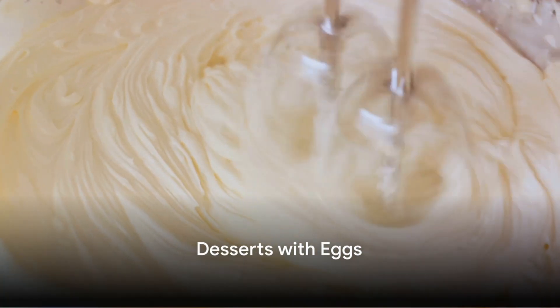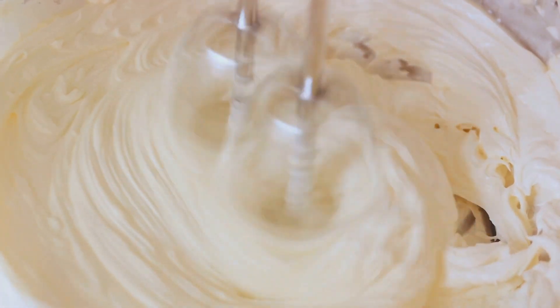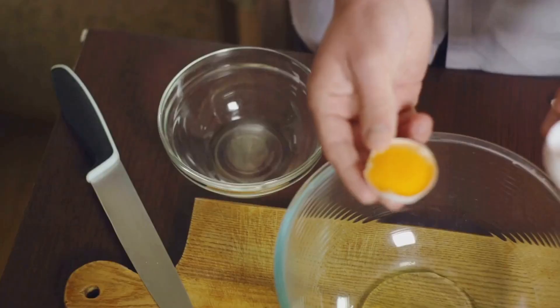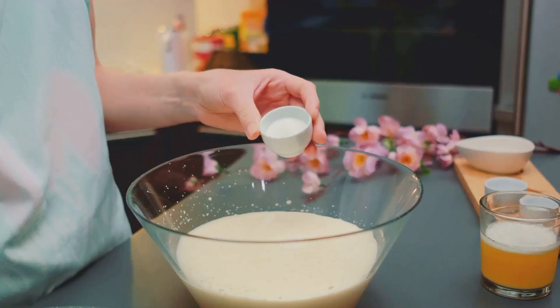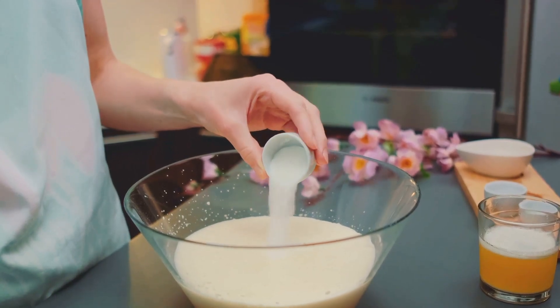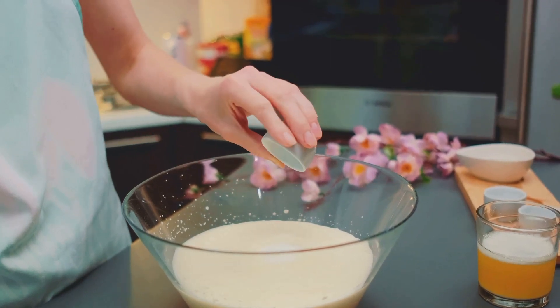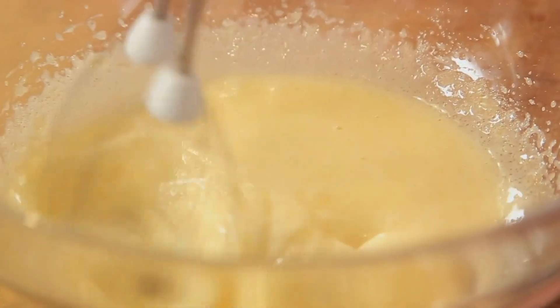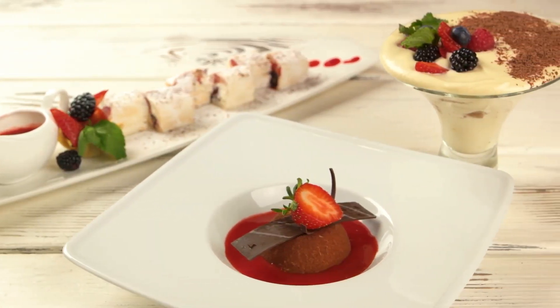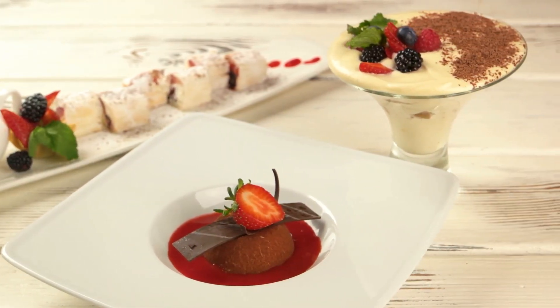But wait, we're not done yet — let's sweeten things up with desserts. Let's start with a classic Italian dessert that's sure to impress your dinner guests: the zabaglione, or egg yolk curd. This custard-like dessert is made by whisking together egg yolks, sugar, and wine over a gentle heat until it thickens into a sweet, creamy delight. It's often served with fresh fruit for a light and refreshing finish.